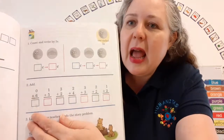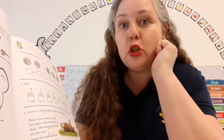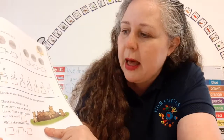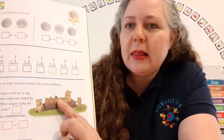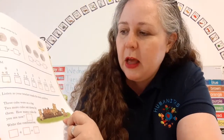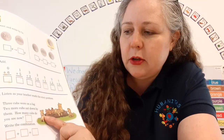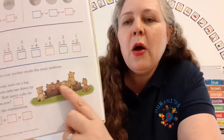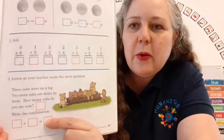It says zero plus six equals. Now it says listen as your teacher reads the story problem. Look at the cute little cubs — baby bears are called cubs. Three cubs were on a log. Two more cubs sat down by them. Now how many cubs do you see? One, two, three, four, five — that's right! So we write number five. How many were on the log? One, two, three. Then two more came along — three plus two equals five.